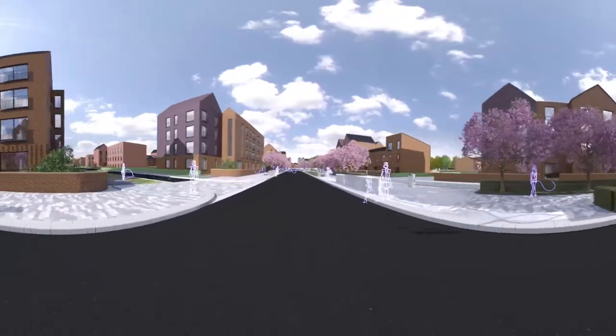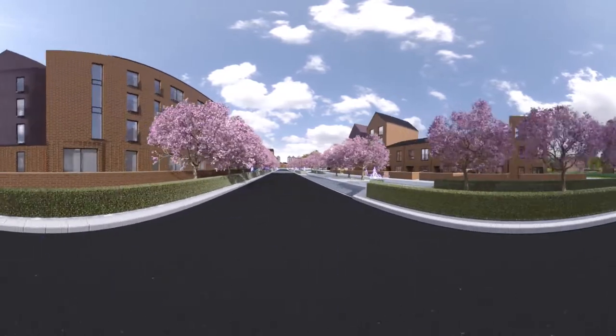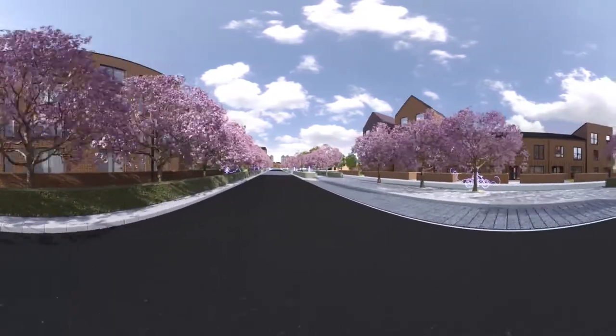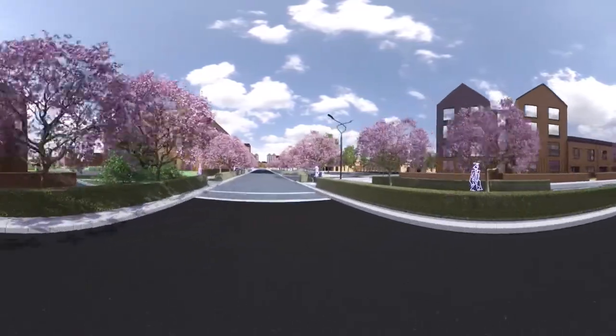We're our own wee community here in Northbridge, but still very much connected to Glasgow City Centre, Edinburgh and beyond, with key road, rail and transport links right on our doorstep.